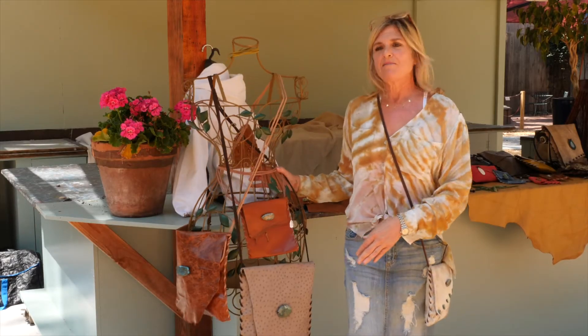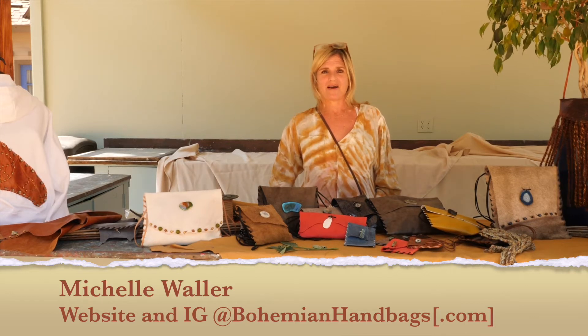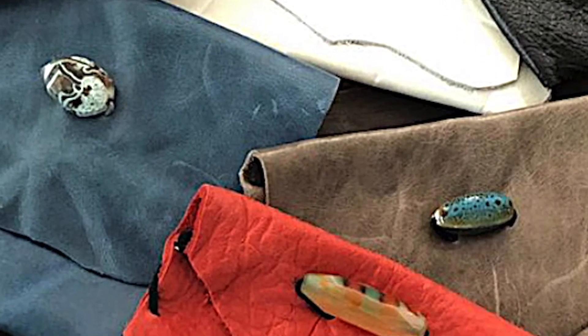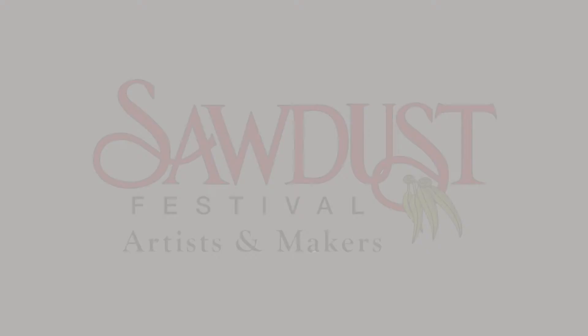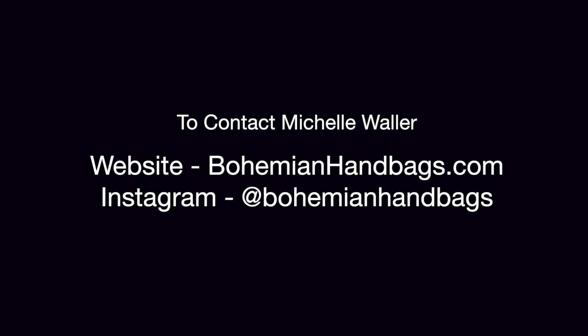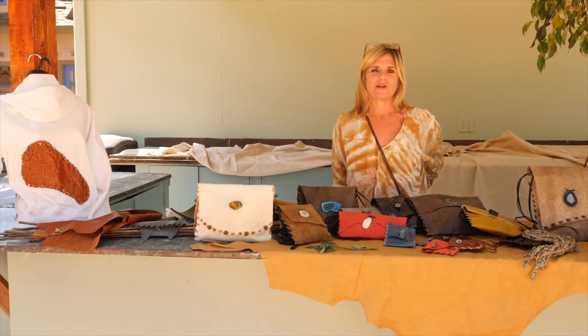These are just a few more bags I've been working on. You can find me at bohemianhandbags.com or Instagram bohemianhandbags. You're welcome to customize and pick your own beautiful stone — I have many different jaspers, agates, turquoise — and I'm looking forward to building you a customized Bohemian handbag. Thank you, and I hope everyone has a great rest of your summer.